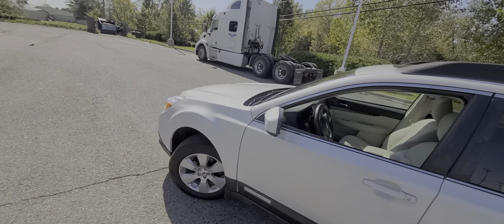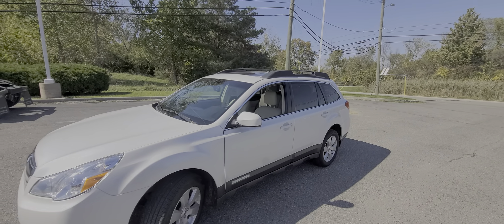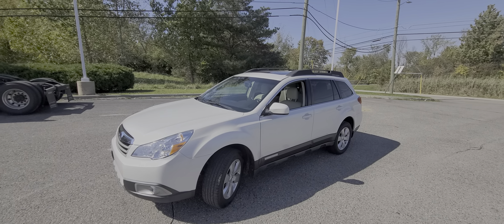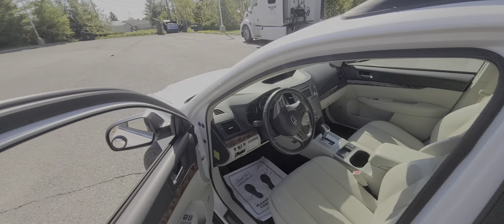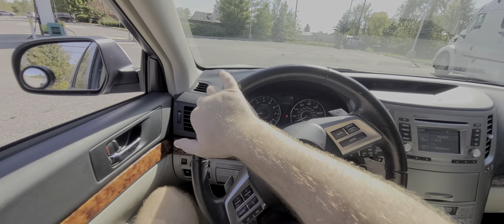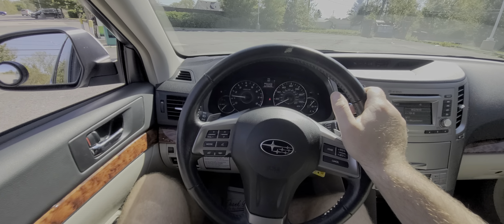This vehicle comes with a one-year, 18,000-mile engine and transmission warranty. That is for additional peace of mind. It is free of charge — included in the price. Serviceable anywhere in the United States at any licensed repair facility. Very simple, very straightforward: one year, 18,000 miles, engine and transmission, anywhere in the US.